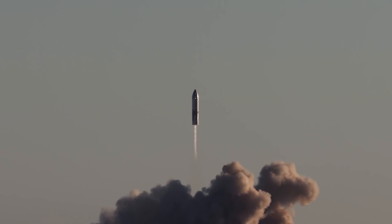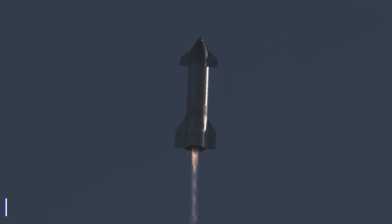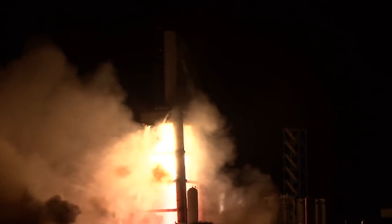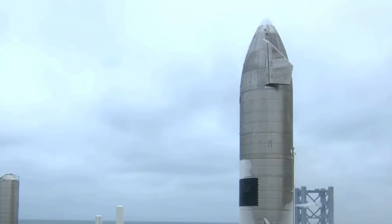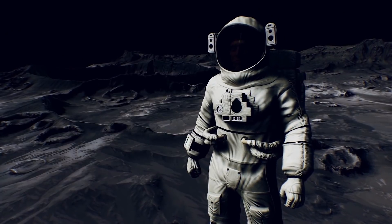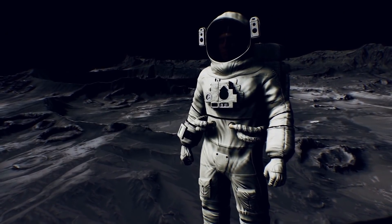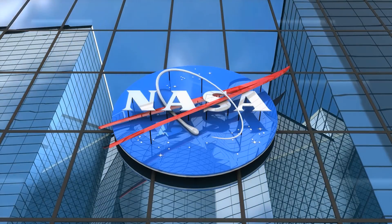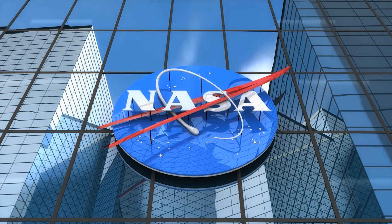SpaceX is playing it safe by targeting a fully operational mechanism by 2023. There are some concerns about time constraints. SpaceX is also simultaneously working on a contract for NASA to build a Starship rocket to be landed on the moon. The project is called Project Artemis, and we can expect to see it in action by 2025. NASA's willingness to allocate work to SpaceX further speaks well for the company.